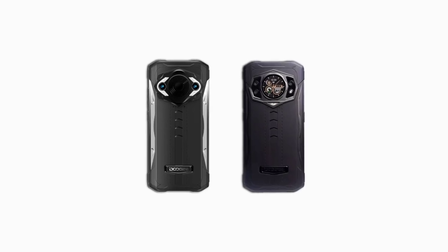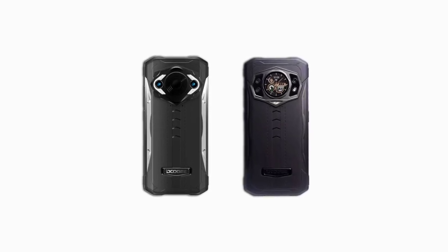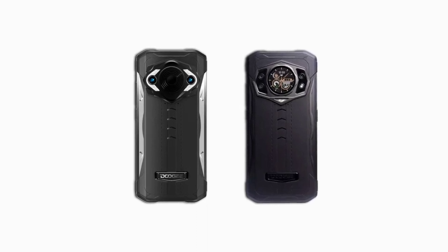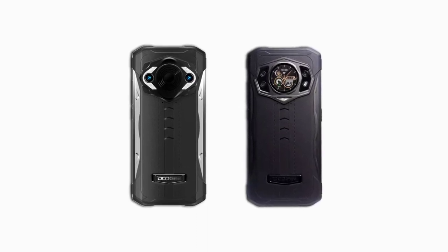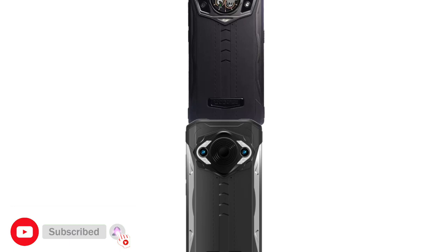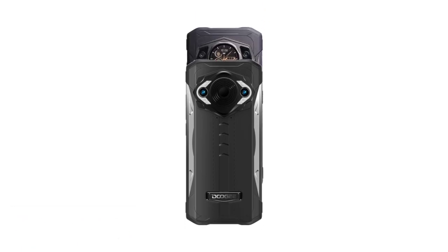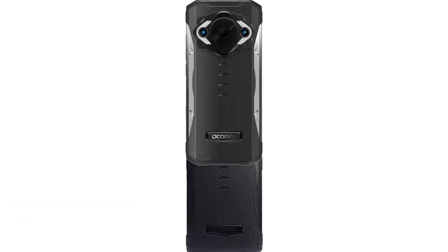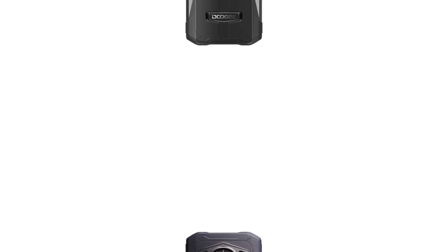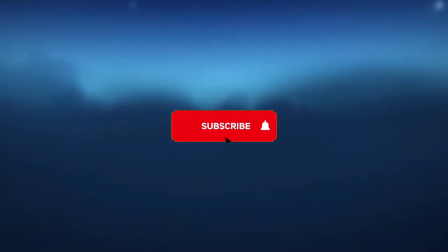Hey, what's up guys. In this video I'll be comparing the specs of the Doogee S98 with the Pro version. Keep in mind that the specs of the Pro version mentioned in this video are based on online leaks — they are not official. Doogee hasn't officially released the specs of the S98 Pro, so every spec I mention might not be entirely correct, so make sure to take them with a pinch of salt.